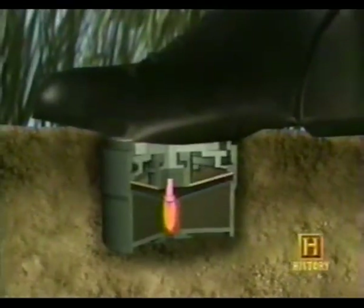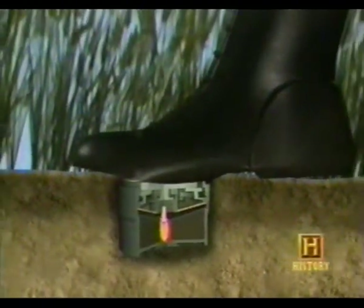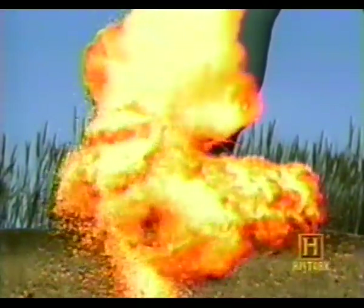This action would ignite a friction-sensitive explosive in the detonator, which in turn set off the main charge. The tiny packet of 29 grams of tetral was just enough to mutilate a leg from the knee down.